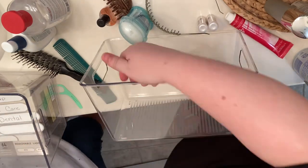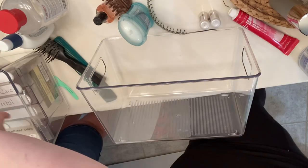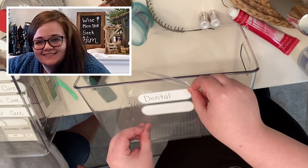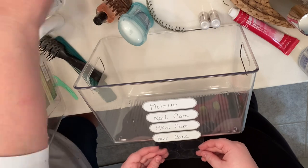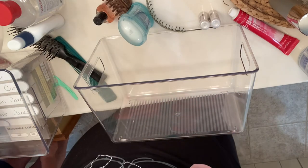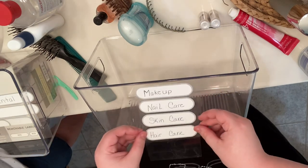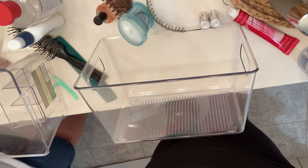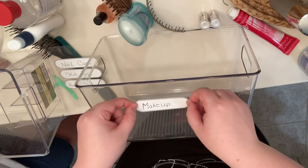I like these labels because if I change this out at any time, they'll be easy to remove and I can put a different label if I wanted to put something different in these containers. My daughter has dropped by today and she loves doing this sort of thing — organizing. She wanted to get involved, so you're going to see her hands helping me out a little bit. We really enjoyed the day. She came down to visit and we were in here doing this together, just really enjoying each other's company.